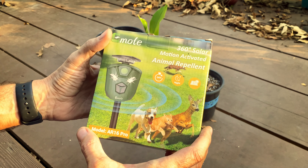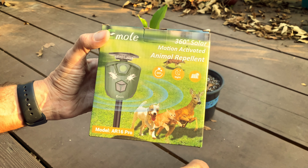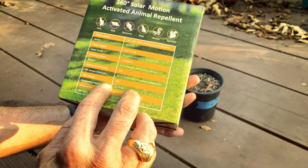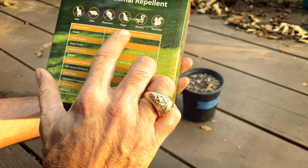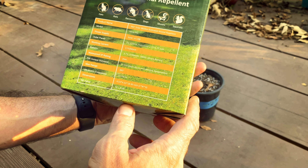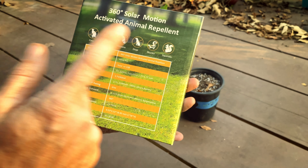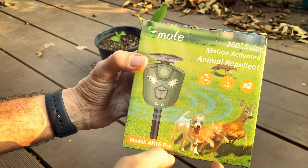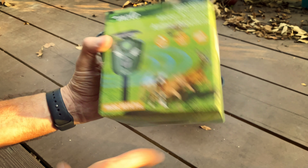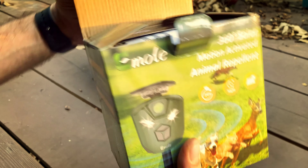So first we have the e-mole. It runs in 24-hour mode, has a night mode, and can charge via solar panel or USB. It's listed for cats, rats, raccoons, dogs, skunks, squirrels — and I'm sure deer and rabbits as well. I've actually used something like this before to keep predators away from my chickens, including raccoons, possums, and foxes.